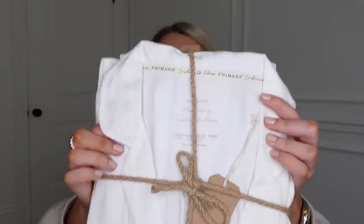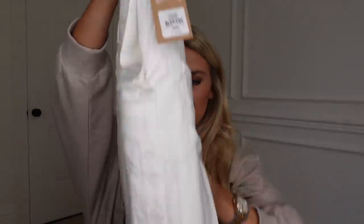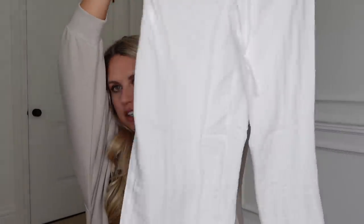I also picked up some pyjamas. I got two sets — both quite lightweight but long, so still good for now as it still gets a bit chilly. This first one was from the wellness section at 14 pounds. I got it in a large, which is a 14 to 16. It comes wrapped with a little jute ribbon, so it would make a lovely gift. The pyjamas have a stripe design — very Victoria's Secret style — with wide-leg drawstring bottoms.